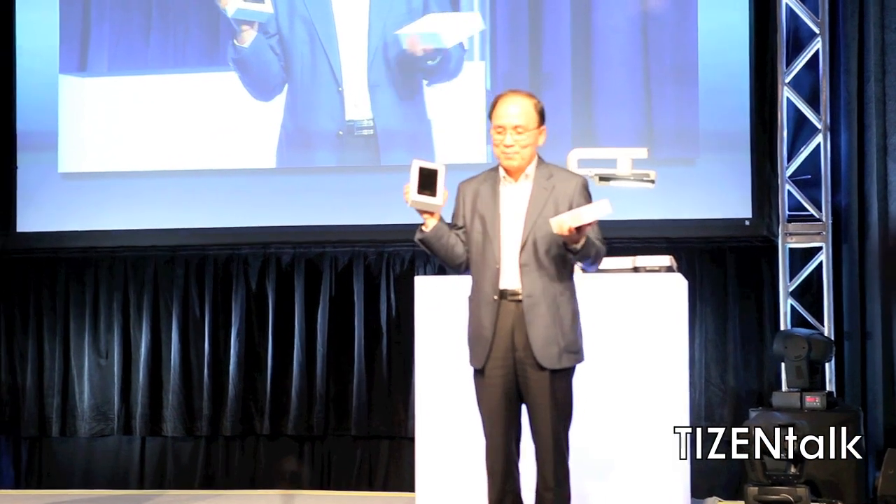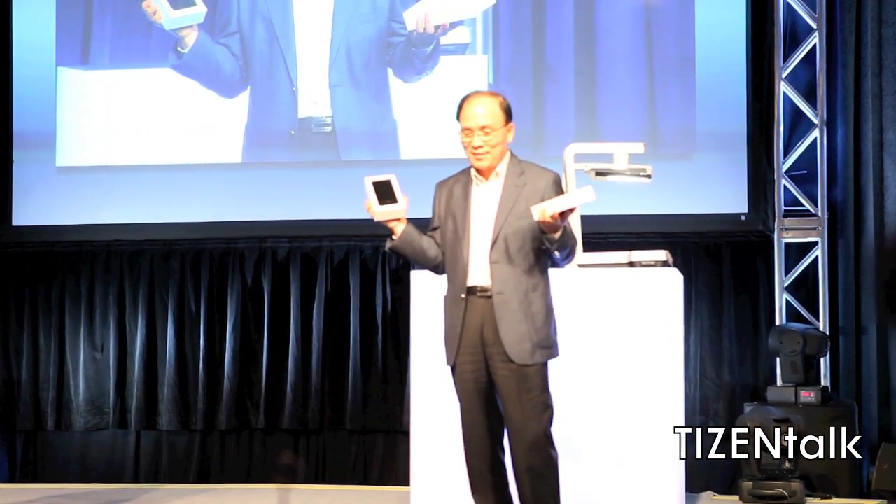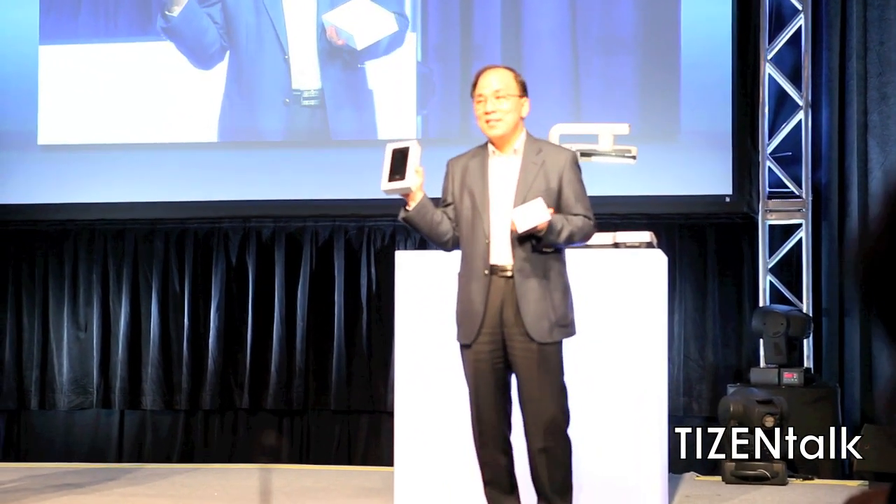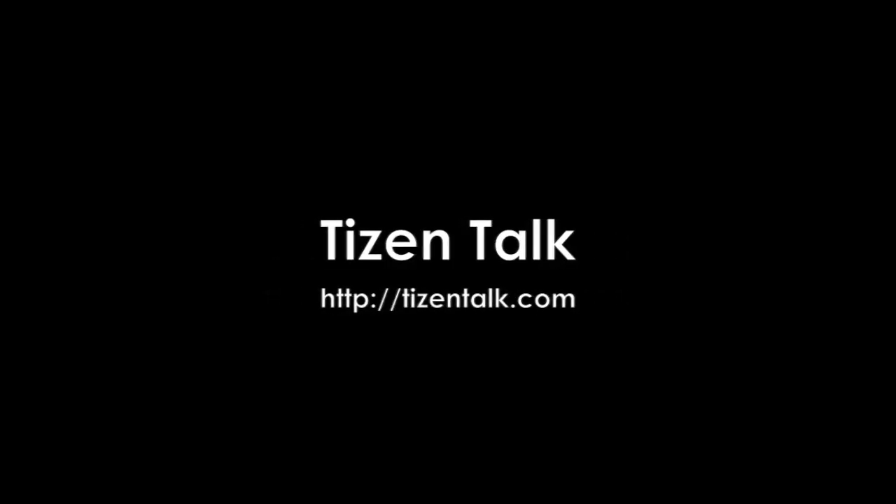It comes with the Tizen 1.0 Lux Pro operating system and has a lot of pre-loaded applications. You can also download more from the website — it includes internet, calculator, clock, and contacts. Audio support includes MP3, AAC, AAC+, and AAC++, and video support includes MPEG-4, H.263, and H.264. So come and get one — thank you.